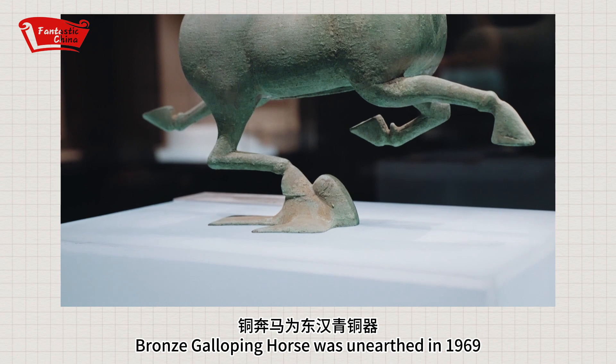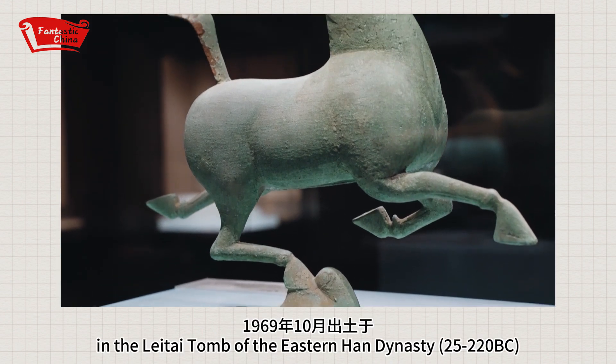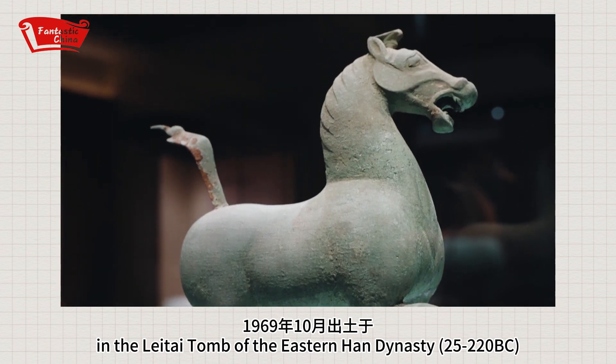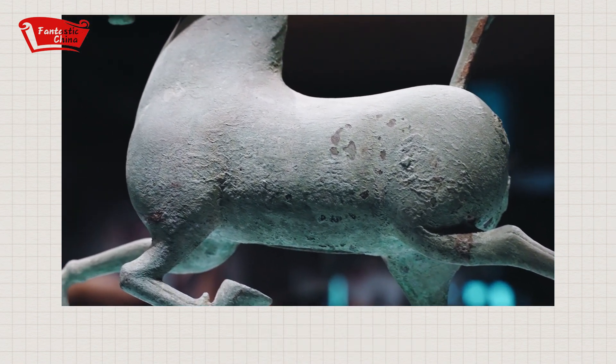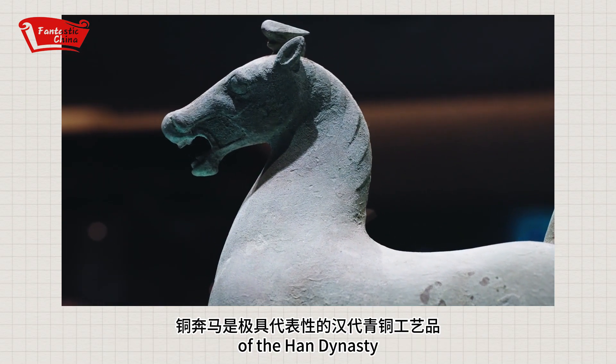The bronze galloping horse was unearthed in 1969 in a tomb from the Eastern Han dynasty. The bronze statue is a famous representative sculpture of the Han dynasty.